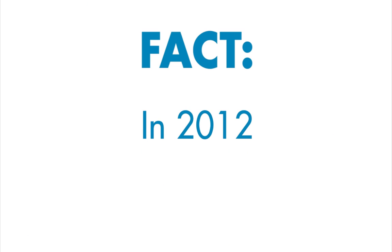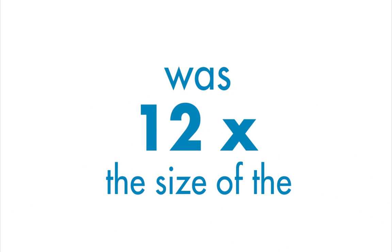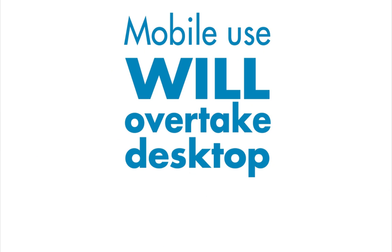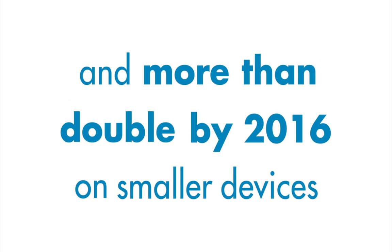Fact. In 2012, global mobile data traffic was 12 times the size of total internet data used in the year 2000. Mobile use will overtake desktop access in 2014, and more than double by 2016 on smaller devices.